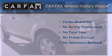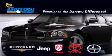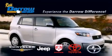Stop by today and test drive this vehicle for yourself. Get the Daryl difference today, only at Russ Daryl Toyota Scion Chrysler Jeep Dodge West Bend.